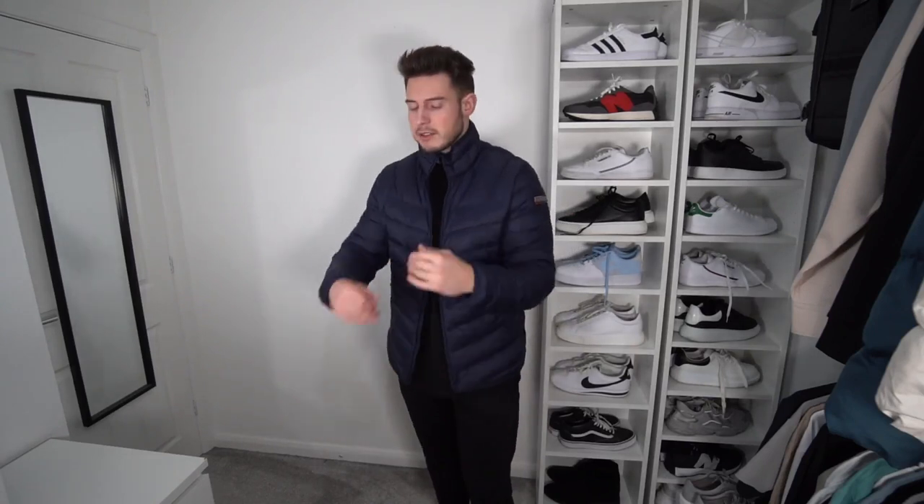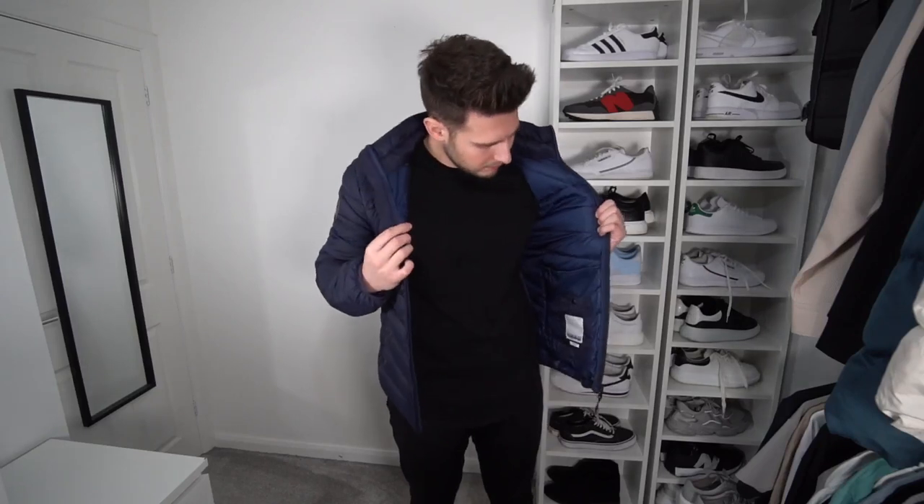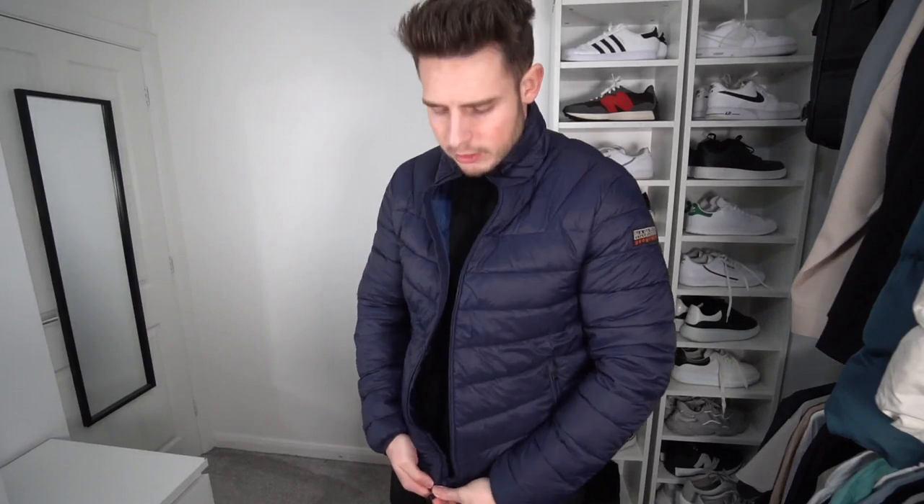The next jacket is from Napa Peary — this one retails around £180, but I got it in the sale for £150, which is not bad. I've tried a very similar jacket before in charcoal and went with an extra large, which was definitely the right choice — they do run a little bit smaller, so size up. The quality of the materials seems a little bit better than the Barbour one. The fit is really nice, I love it. It's a nice navy color and it's got zip pockets, which is a big plus for me.